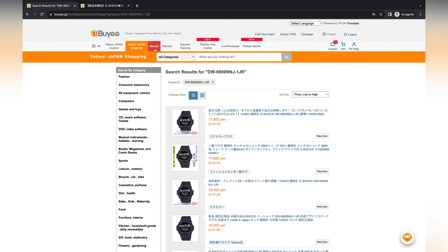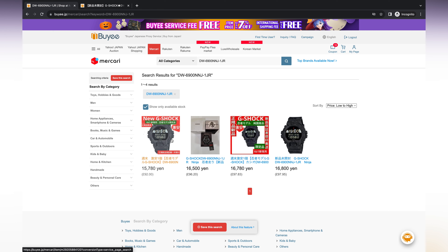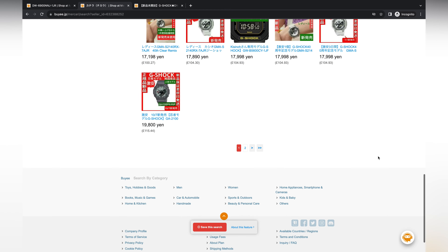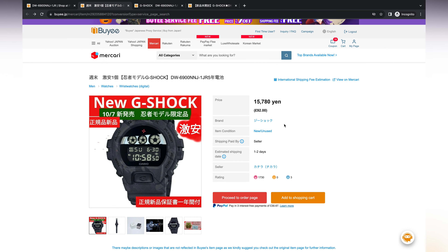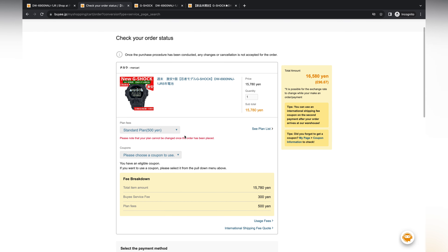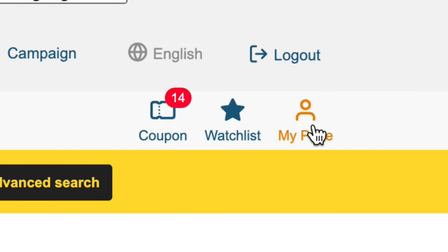Onto the new Ninja DW-6900 — same search process once again, and I was keen to try a third store for this one. Mercari seemed to offer a good price and seller for this model. While there weren't images of the watch itself, I gave them the benefit of the doubt as this had only just been released at the time. This series released in October and seems set to be only available in Japan originally, so I jumped on it straight away as I was a big fan of this model and didn't want to miss out.